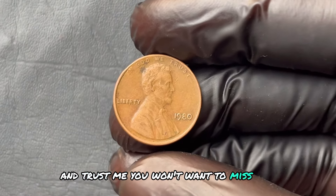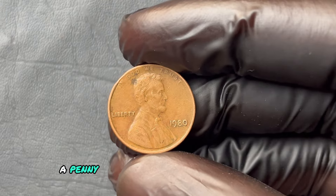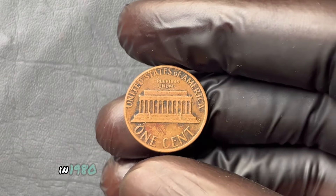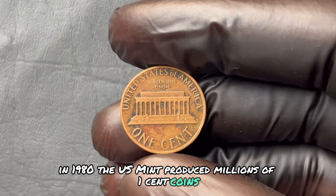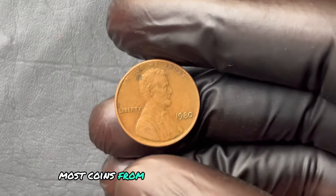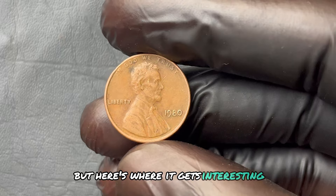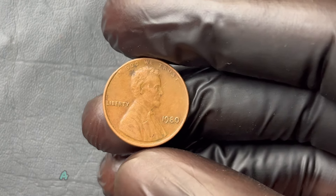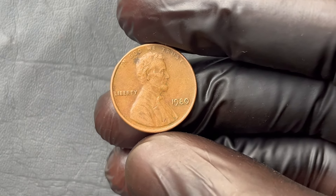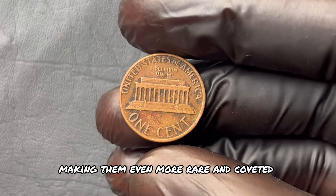Could a penny really make you rich? In 1980, the U.S. Mint produced millions of one-cent coins in different locations — Philadelphia, Denver, and San Francisco. Most coins from these mints bear a mark, the tiny letter that tells you where it came from. But out of those millions of pennies minted that year, a small handful slipped through the cracks without a mint mark — and that's what makes them so valuable. No mint mark means there's no telling exactly where these coins came from, making them even more rare and coveted among collectors.